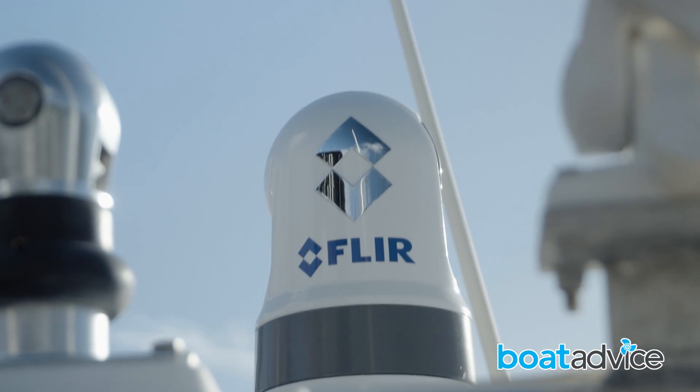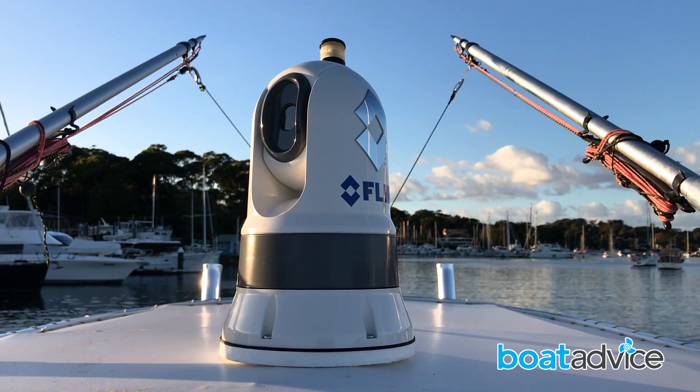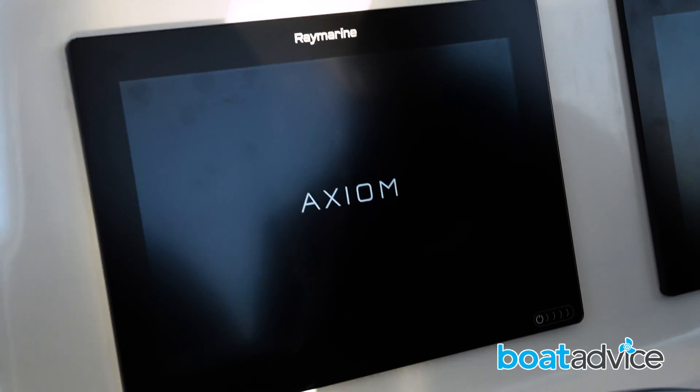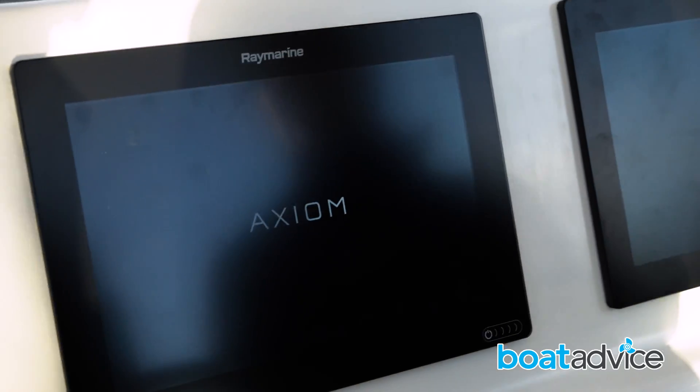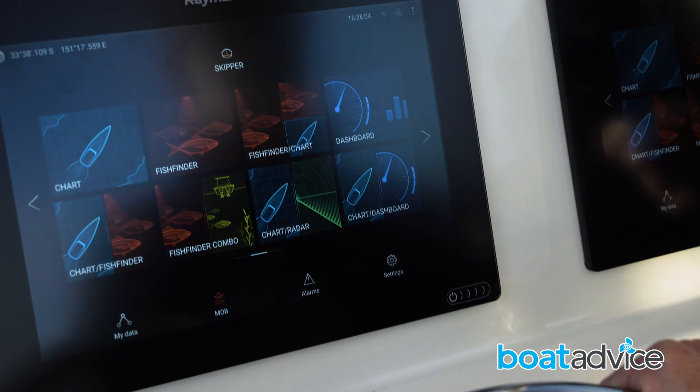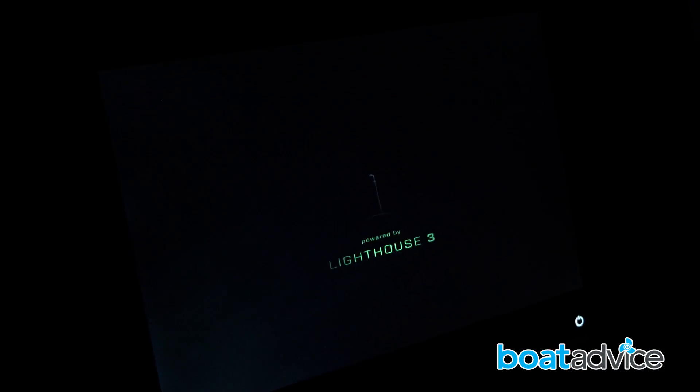FLIR, who own Raymarine, have developed the new FLIR M132 and M232 for use with a variety of multi-function display units, but today we've paired it with the Raymarine Axiom multi-function display unit, which offers functionality way beyond anything achievable with any rival unit.